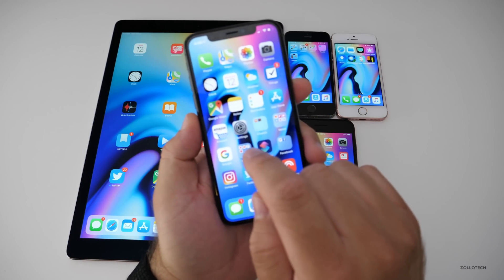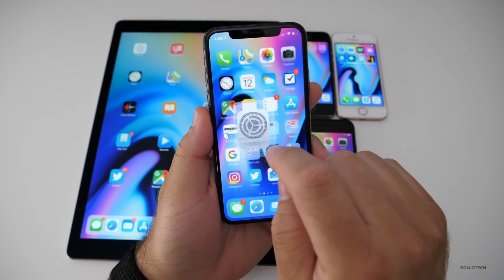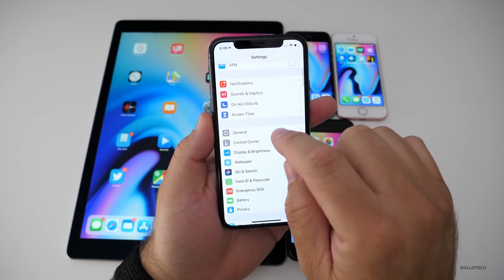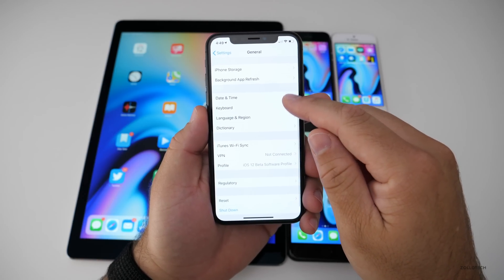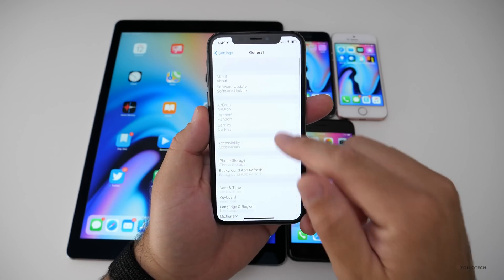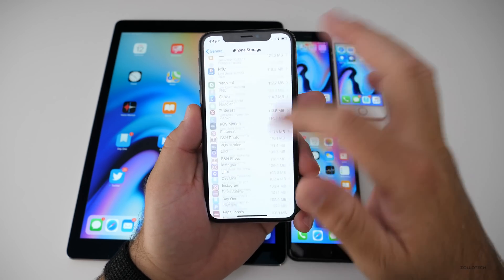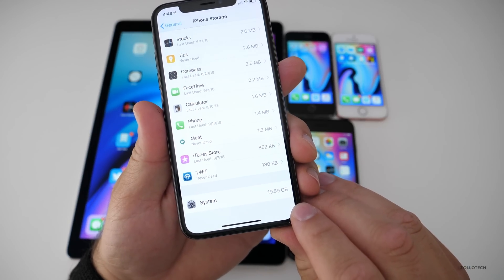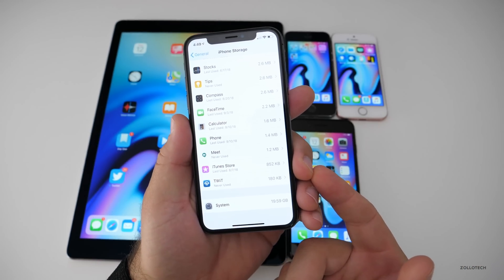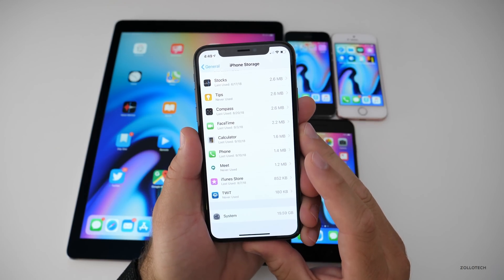A lot of you ask how my storage is after installing a beta. Previously it was using over 20 gigabytes of storage for the system. Going to iPhone Storage and scrolling down, you'll see right now it's using 19.59 gigabytes. It goes up and down up to 30, but hopefully it stays down.